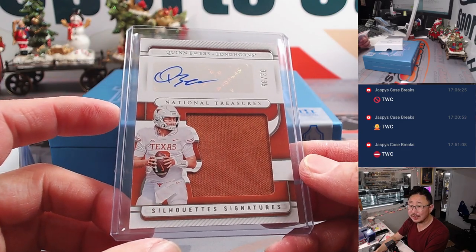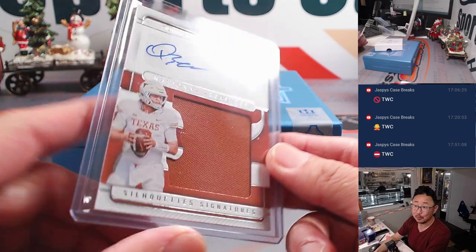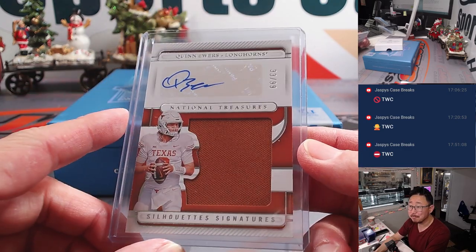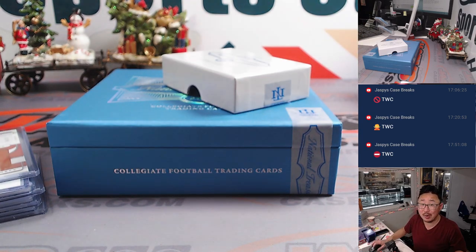Is he declaring for the draft? Is he doing one more year? I don't know what year he is, but we'll find out. Nice one, Eric. There you go, gang — another fun little one-box break in the books. I'm Joe, I'll see you next time for the next one.